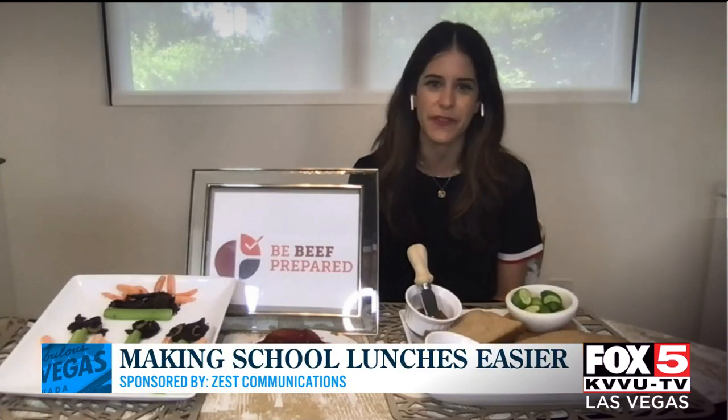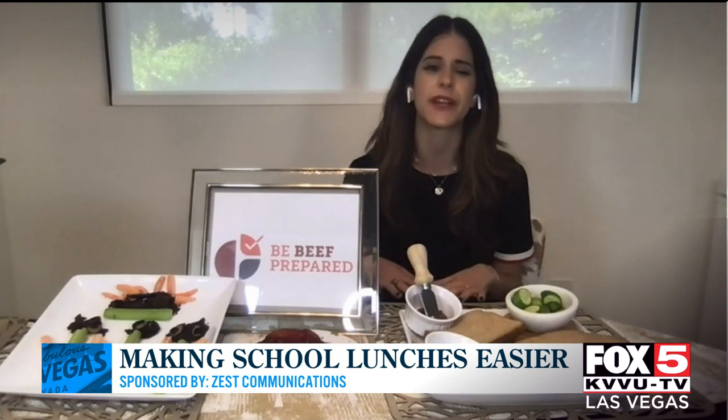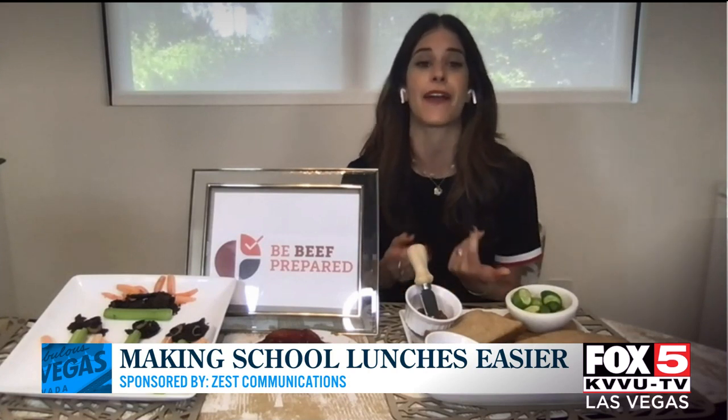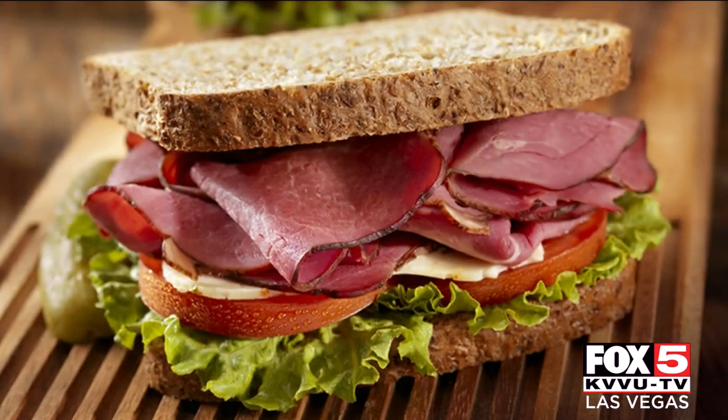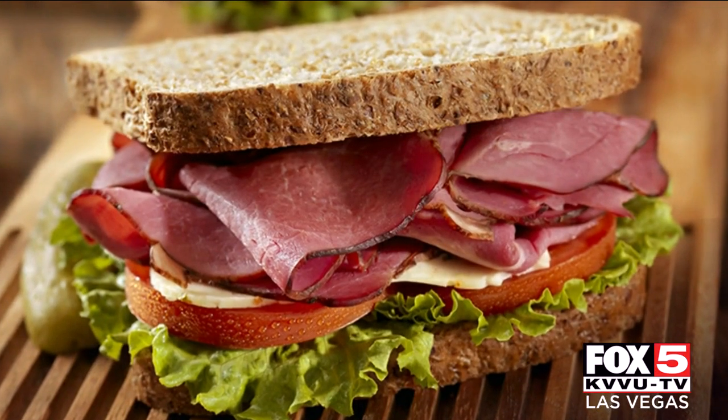Absolutely. Today I'm partnering with the Beef Checkup to help parents be beef prepared during the busy fall. Prepared beef products are quick and easy when you're looking to please a range of tastes and preferences in your house. The prepared meats category is diverse and offers choices to meet nutrition needs, taste, budgets, and personal preferences.